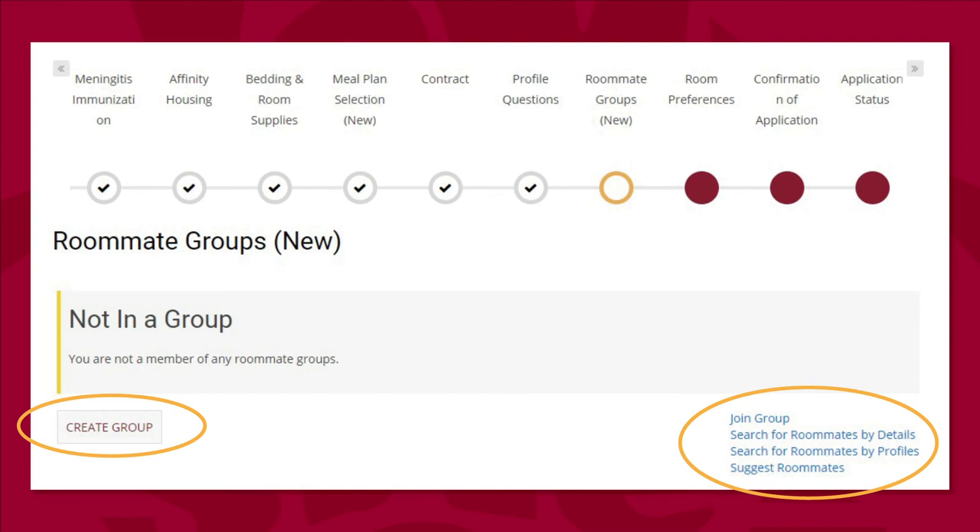Once we finish the profile questions, we have just a few more pages left. One of the most important ones is the roommate groups page. It is important to know that you must fully fill out this page for any roommate requests you have, even if you have found each other and confirmed in another software. Our application is not connected to third-party sources and will not recognize your request unless you submit it through our application on this page.